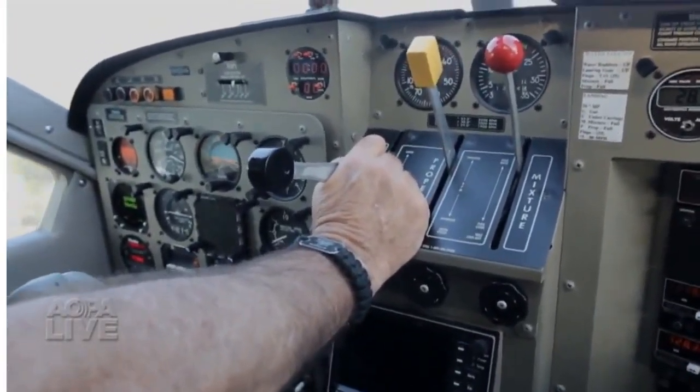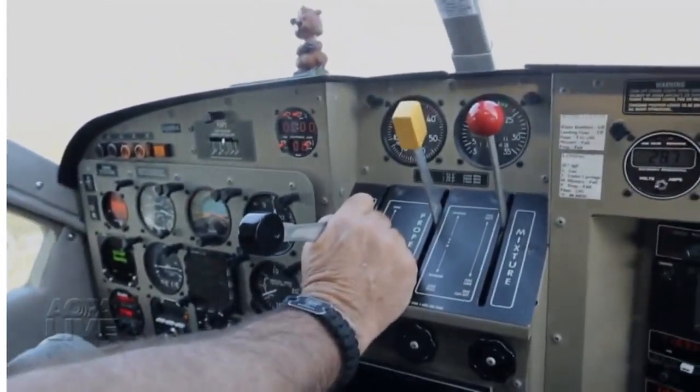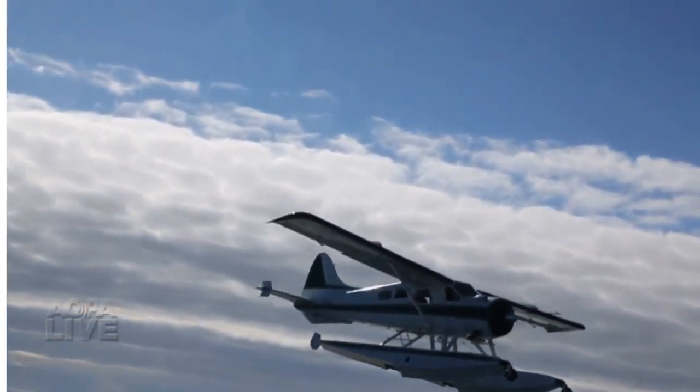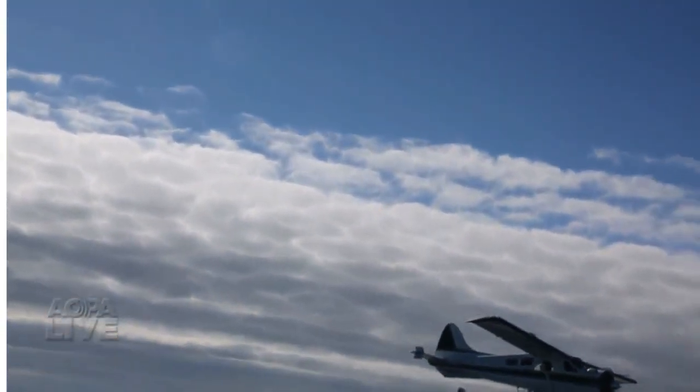Flying a Float Beaver is a rare treat for any pilot. Dave Hirschman, AOPA Live.